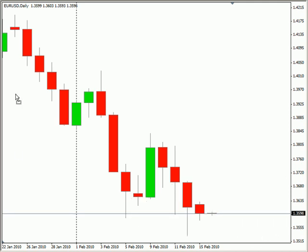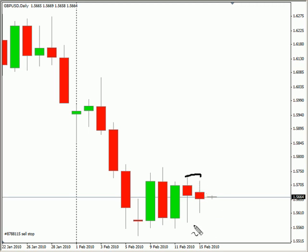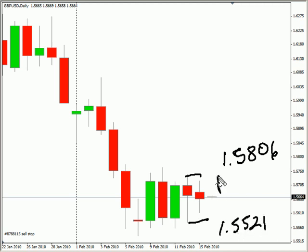Now the pound-U.S. dollar pair — this pair created an inside bar, also closed down, moving sideways overall, biased to the downside. Look for it to potentially go as high as 1.5806, possibly as low as 1.5521. Look for some resistance around 1.5740 and look for some support around 1.5575.